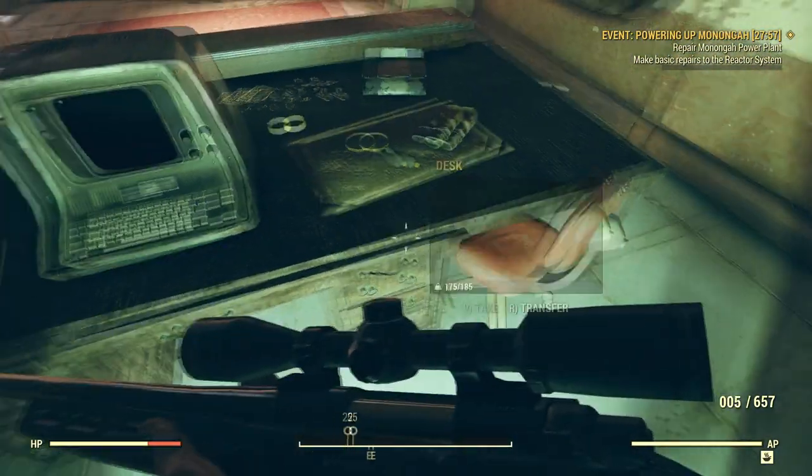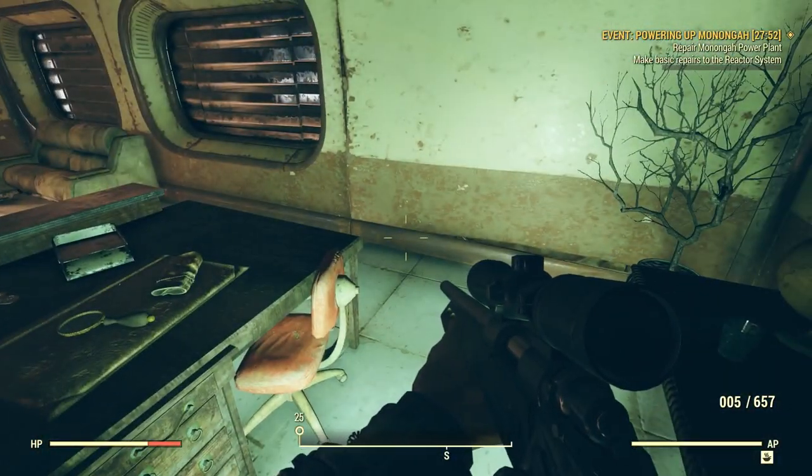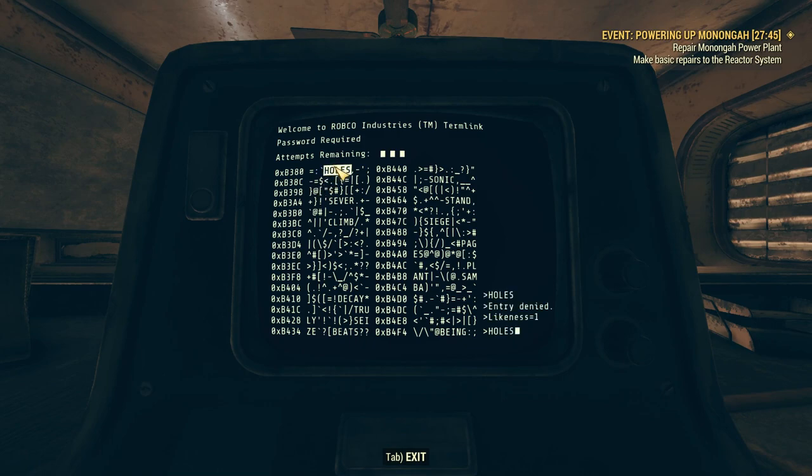Captain Elliot's terminal — let's check it out. Holes: one likeness. Sever: has a likeness. Climb: no likenesses. Decay: nope. Beats: has one likeness. Sonic: has one likeness. Stand: no likenesses. Siege: none. Pages: has two. But Pages doesn't also have two likenesses with Sever.